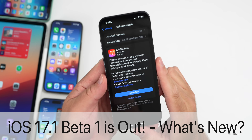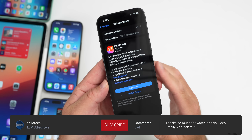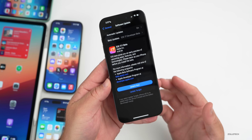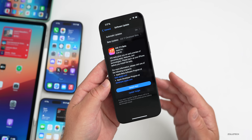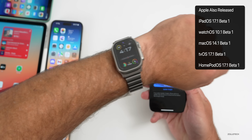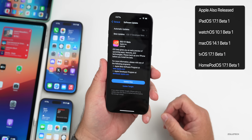Hi everyone, Aaron here for Zollotech. Today Apple released iOS 17.1 beta 1. This is available to developers, and iOS 17.1 public beta 1 should be available usually by the time you're watching this video or within the next couple of days. This particular update was released alongside iPad OS 17.1 beta 1, watchOS 10.1 beta 1, macOS 14.1 beta 1.